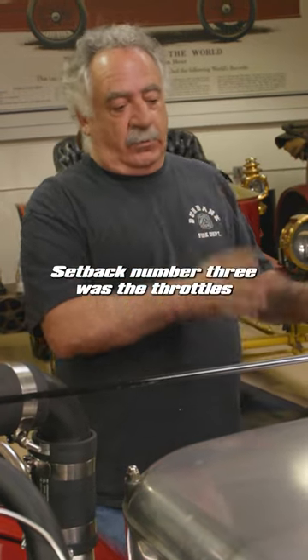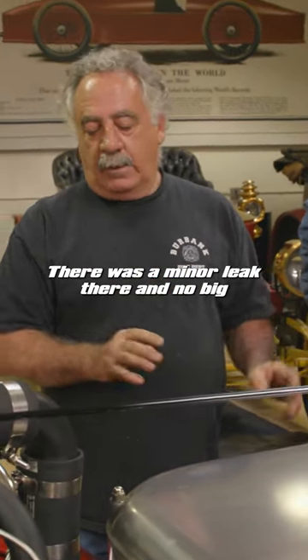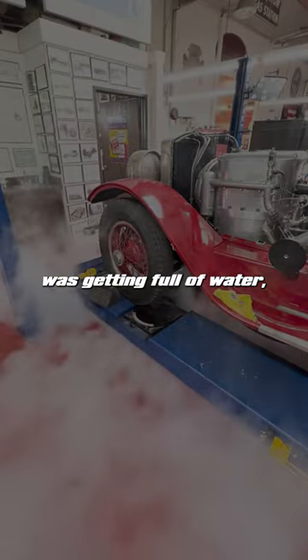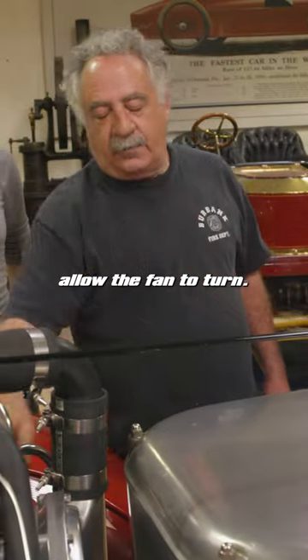Setback number three was the throttle's working. There was a minor leak there, no big deal. Then it was just blowing steam out the front because the condenser was getting full of water, creating enough back pressure that it wouldn't allow the fan to turn.